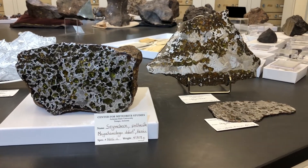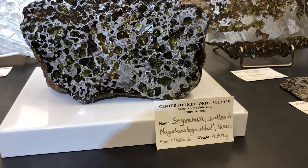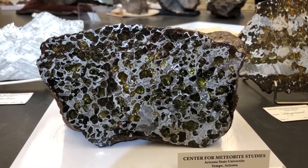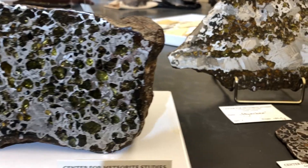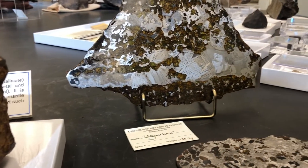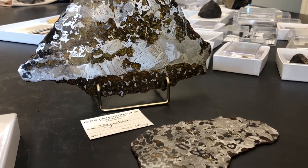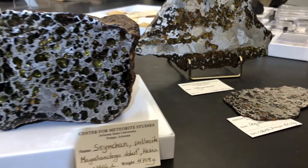Next we have stony iron meteorites. These come from asteroids that got up to high temperatures and melted throughout. Heavy elements such as iron sank to the center of the asteroid, while lighter rocky material floated to the surface. Stony iron meteorites — particularly this pallasite — we think represent the core-mantle boundary in these melted asteroids.